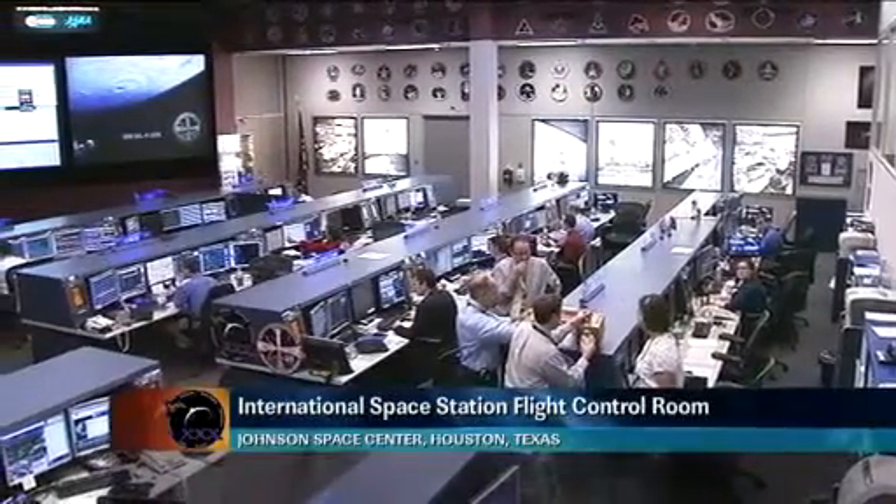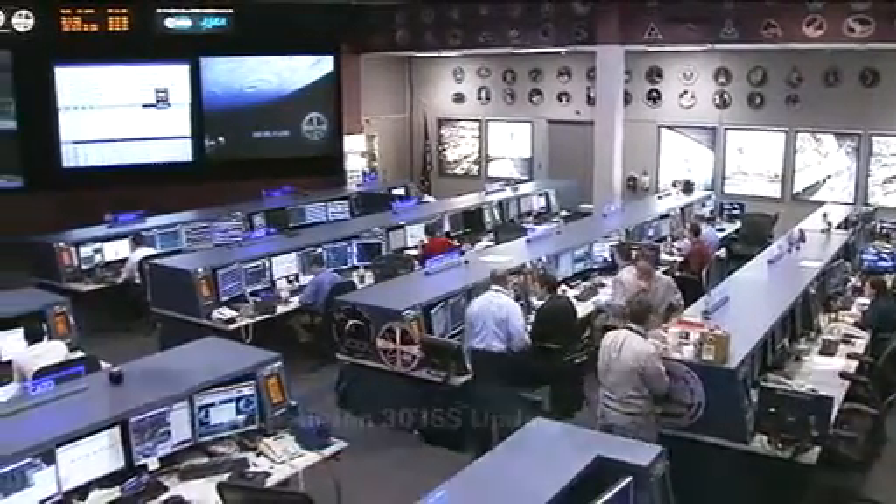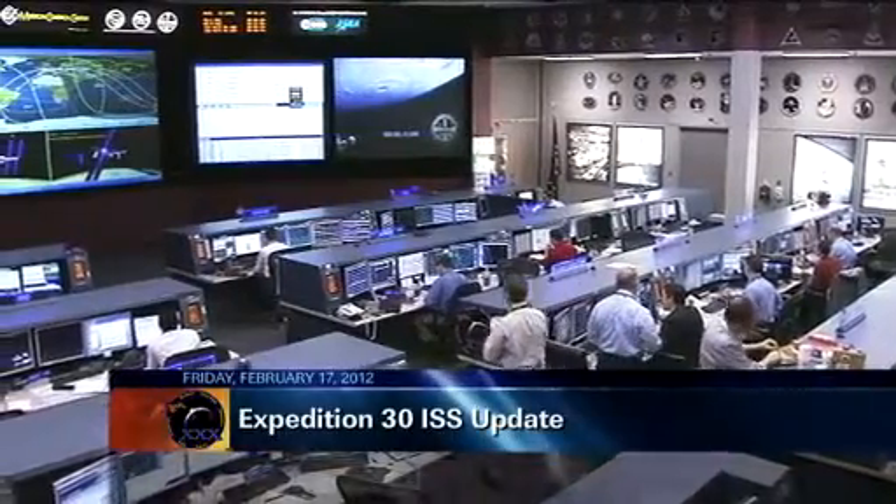This is Mission Control Houston. Welcome to today's ISS update for Friday, February 17, 2012. This is a live view inside the International Space Station's Flight Control Room here at the Johnson Space Center.